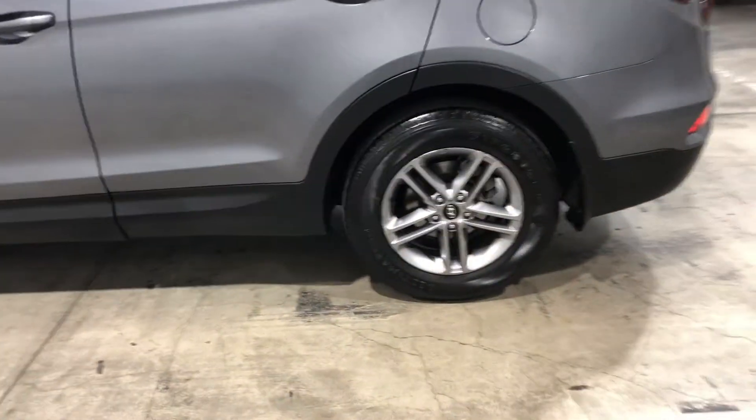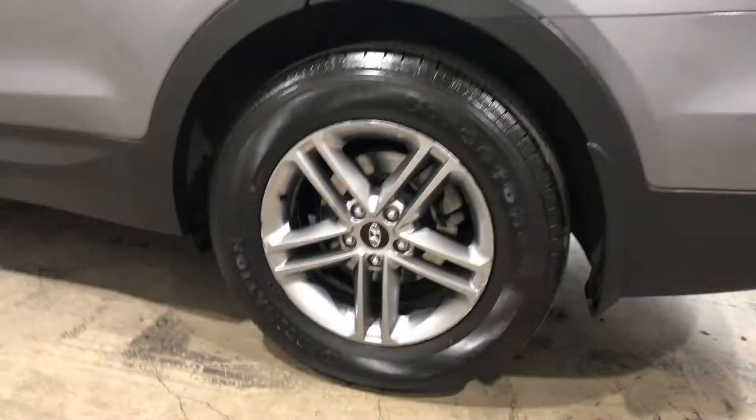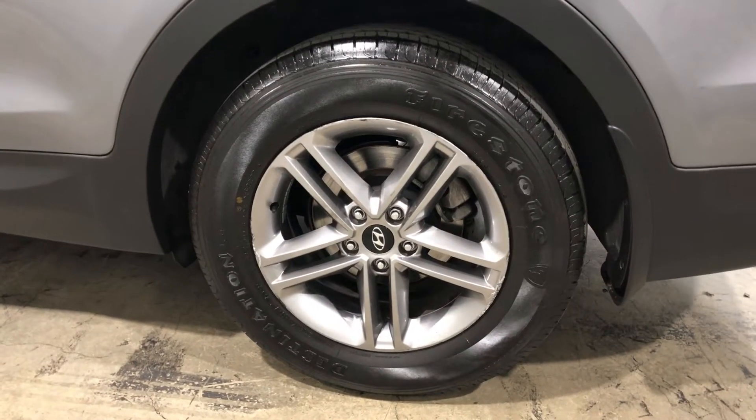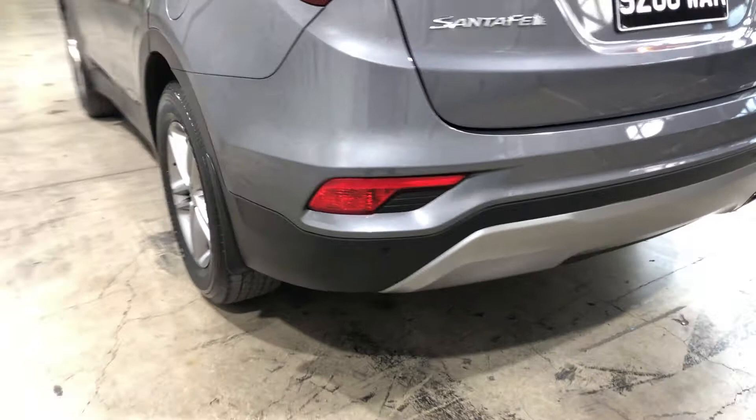As you can see, this car comes equipped with 17-inch alloy wheels with plenty of tread on all four tyres. As we come to the back, this car does have reverse parking sensors.